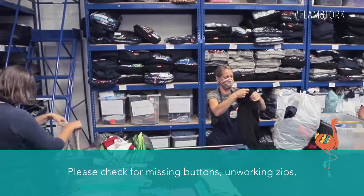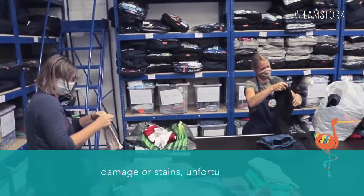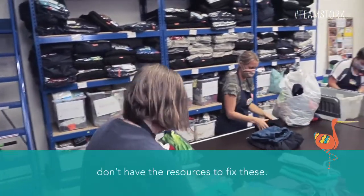Please check for missing buttons, unworking zips, damage or stains. Unfortunately we don't have the resources to fix these.